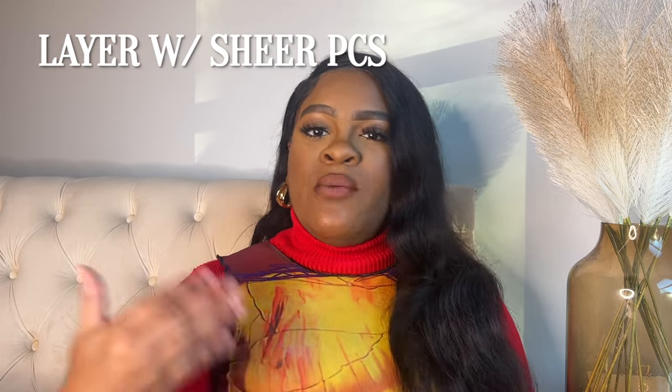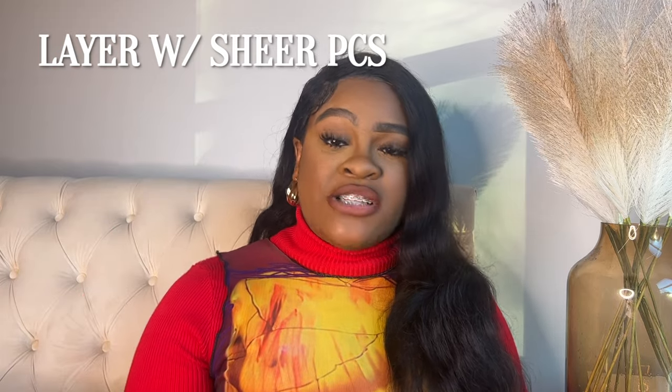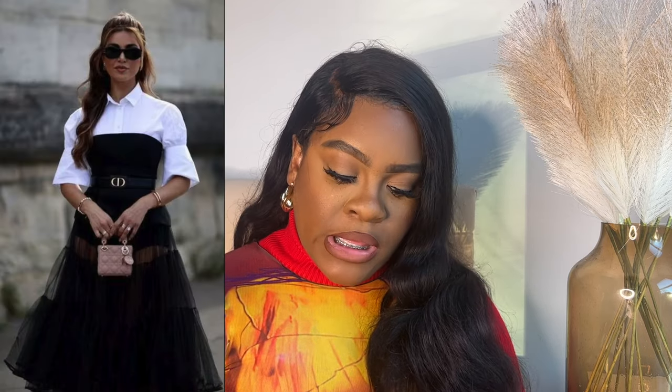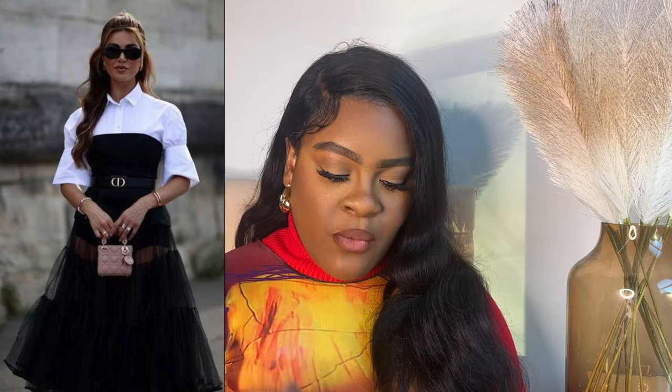For this next category, we're talking about playing with sheer and mesh overlays using the same layering principles. What I've seen a lot are mesh overlay dresses — usually a tulle material with a little flair at the bottom or an A-line shape. Those are great layering pieces, and mesh overlay skirts work too. Looking at this picture — I'm picking up on the Dior belt and Dior bag — it gives Dior realness overall.